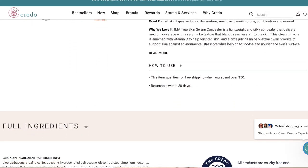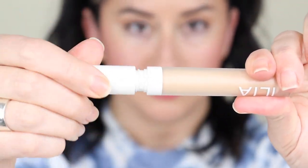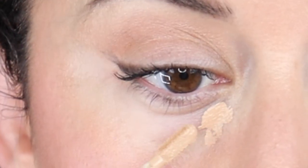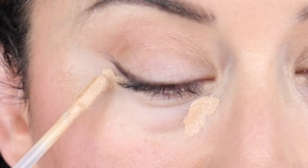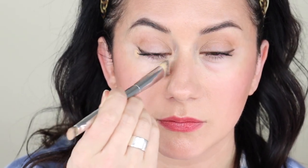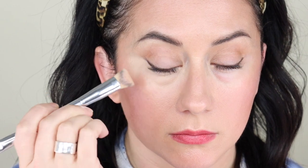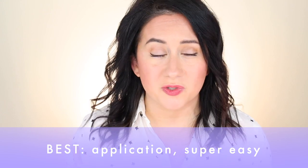Starting with the Ilia True Skin Serum Concealer — I have this in the shade Yuka, and the price is $30. There are 12 shades available. This is a silkier formula; it's not heavy, but it's not feather light, so you're getting some weight to it. It worked really nicely — applied to the inner corners, the outer corner, and the top of the lid, the brush spread across those areas easily and quickly. Overall, this really woke up the eye and created an even canvas. Compared to the others, this one wins in terms of application — it was quick, easy, and the brush just kind of worked.